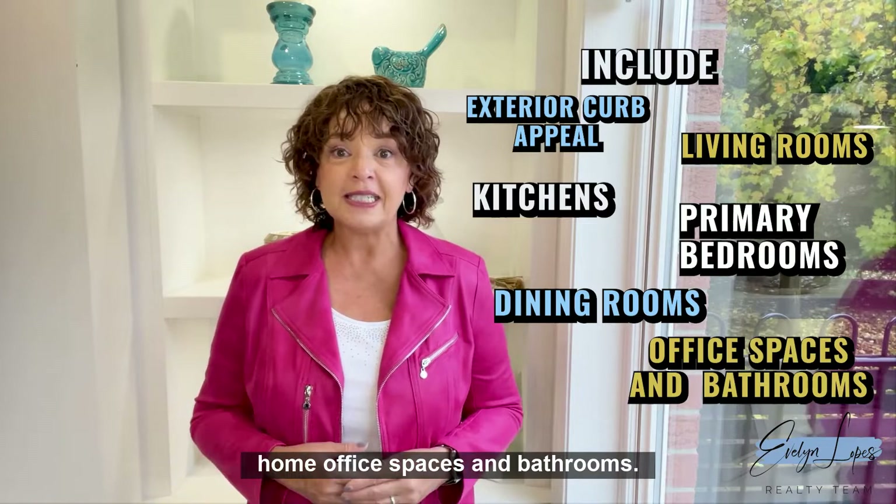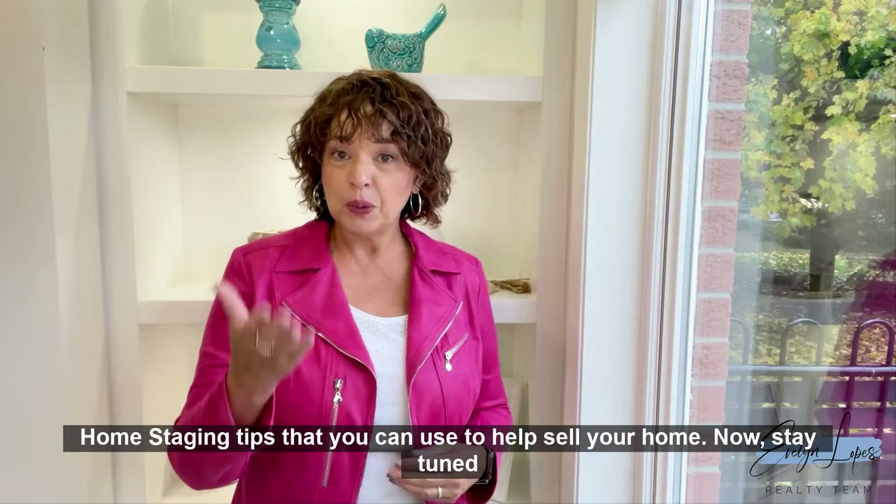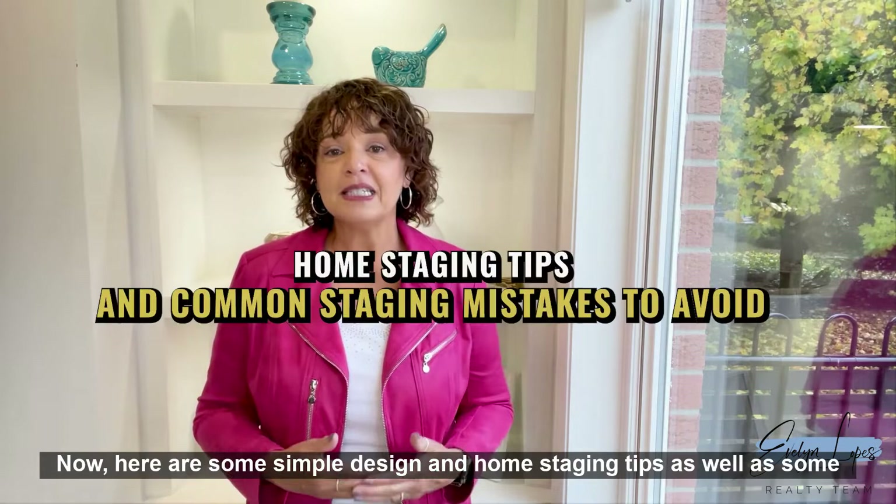The areas of the home best served by staging include the exterior curb appeal, living rooms, kitchens, primary bedrooms, dining rooms, home office spaces, and bathrooms. I'm going to share with you the process of getting your home ready to sell and some simple and relatively inexpensive DIY home staging tips. Stay tuned to the end because I'll also let you know how you can get your free copy of the DIY home staging book.